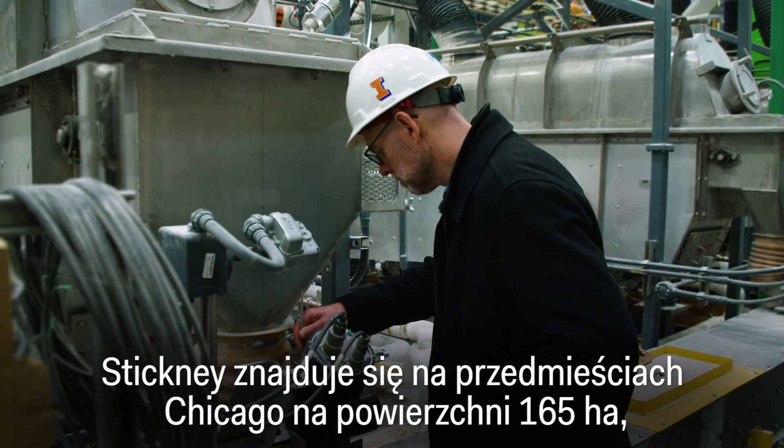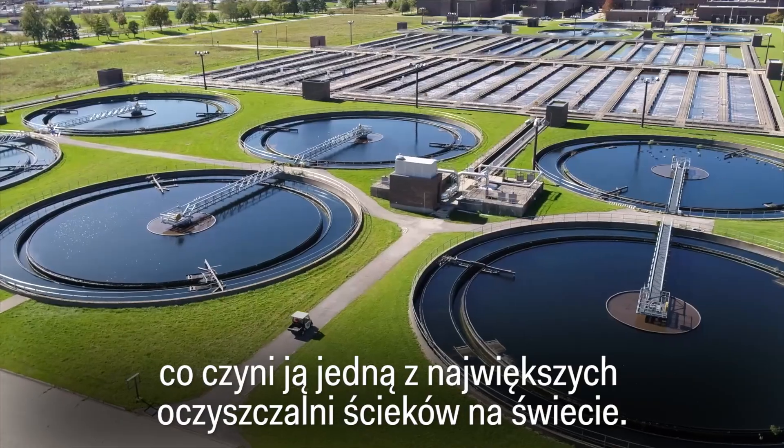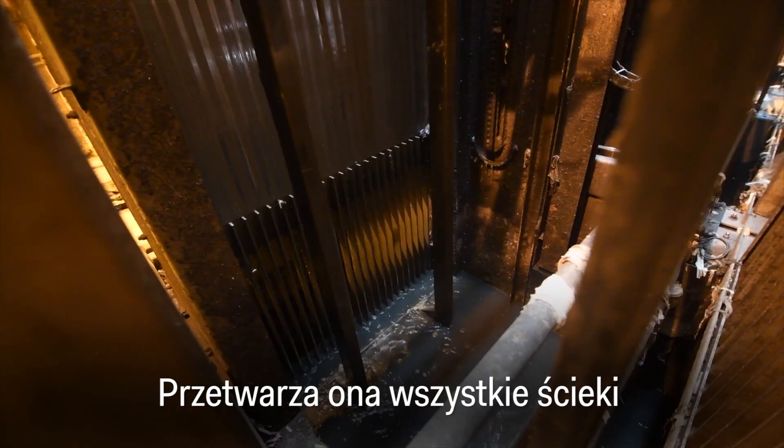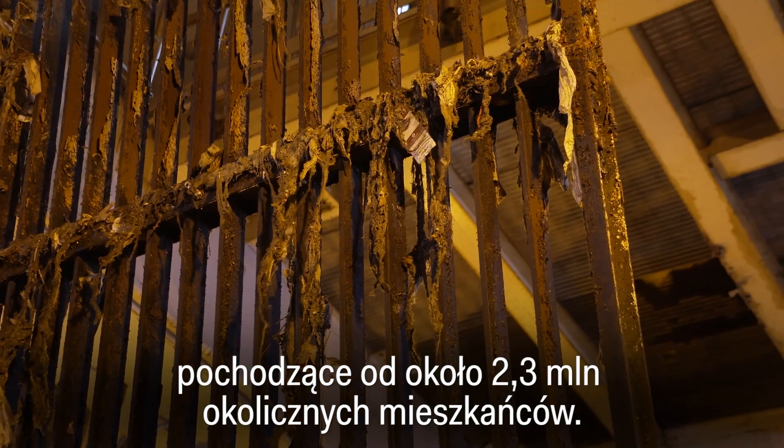Stickney is located on the outskirts of Chicago, and at 413 acres, it's one of the largest wastewater treatment plants in the world. It processes all of the sewage from roughly 2.3 million nearby residents.